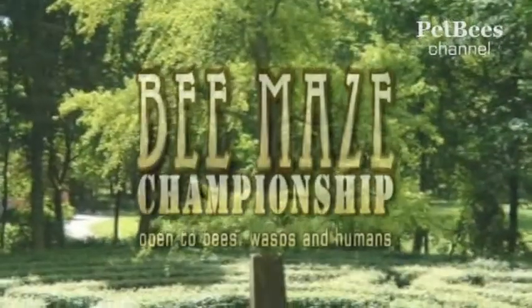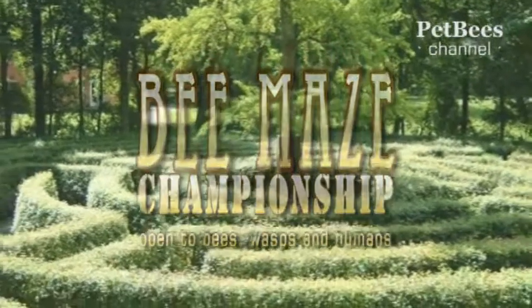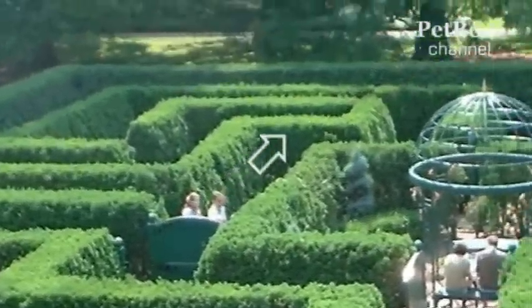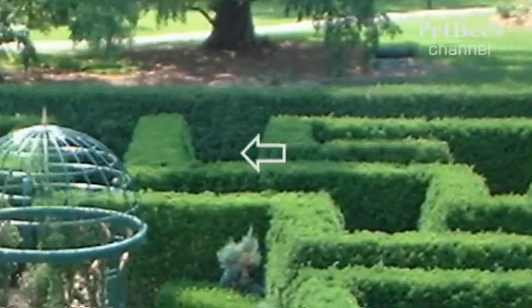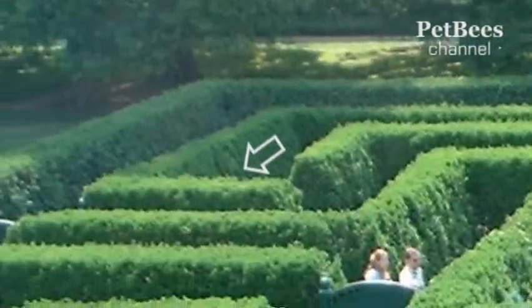Park and garden mazes are intricate green corridors formed by high hedges made of clipped shrubs. It is not easy to find a way out from inside the labyrinth. These kinds of structures have been around for thousands of years and are still found around the world, in gardens and parks, where they were popular in the 18th and 19th centuries.